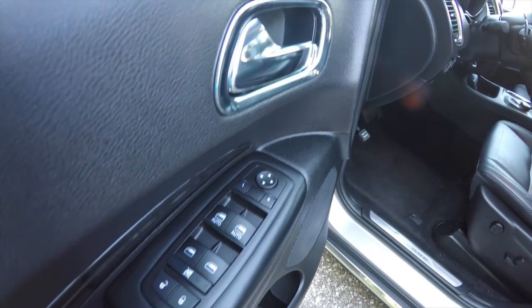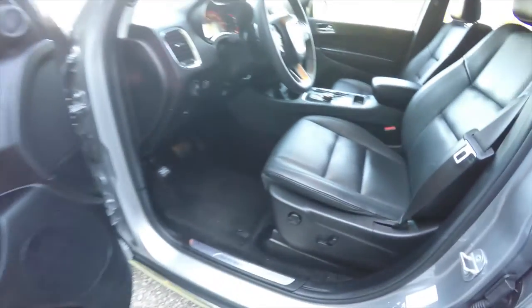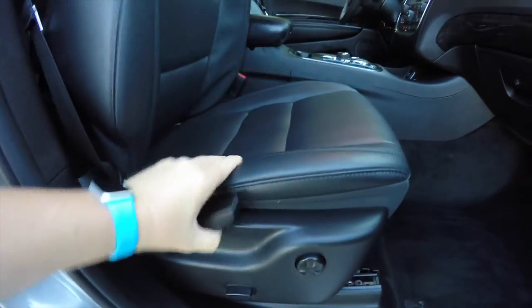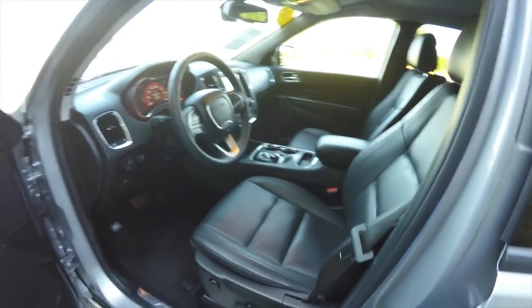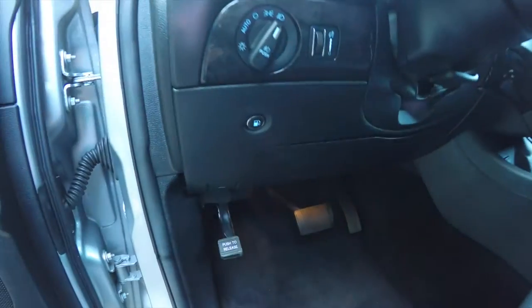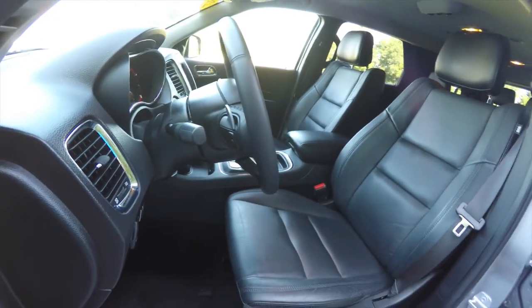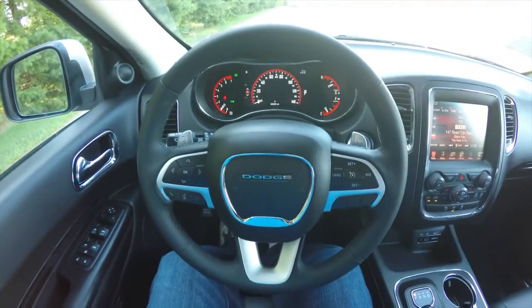Inside, we have power heated mirrors with a driver-side auto-dim feature, power windows, and power door locks. There's a driver memory eight-way power driver seat with four-way adjustable lumbar support, a six-way power passenger seat with fold-flat feature, automatic headlamps and fog lamps, panel dim switch, remote fuel door release, and the driver's side knee airbag.